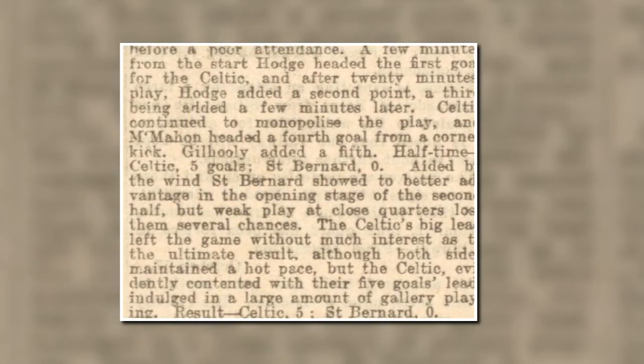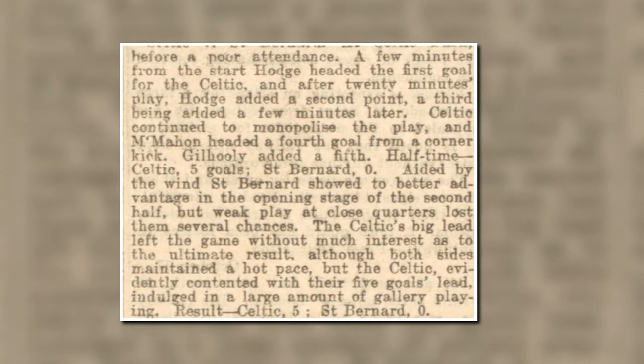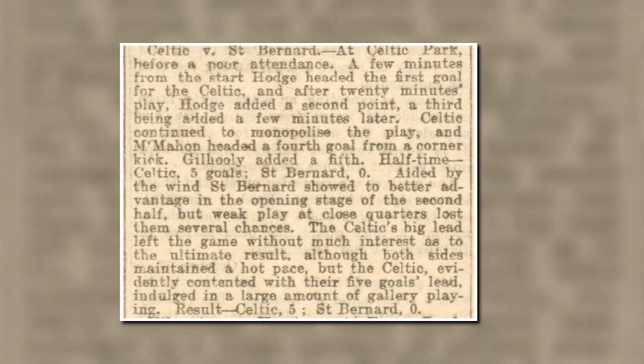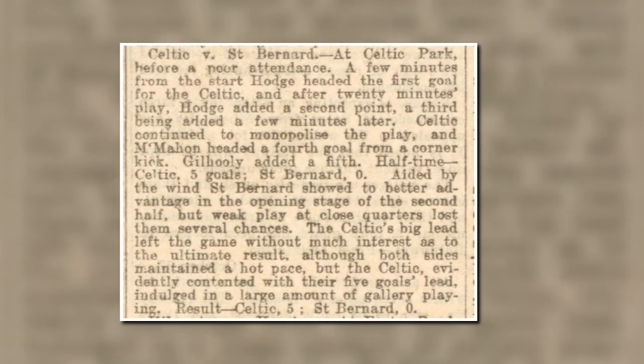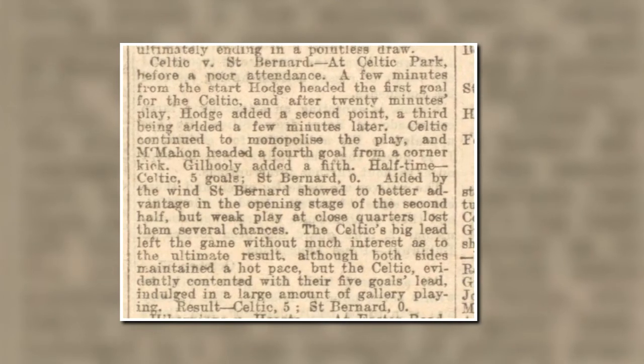The second half was a non-event, the Dundee Courier reporting on the 30th of October 1899: the Celtic's big lead left the game without much interest as to the ultimate result, although both sides maintained a hot pace, but the Celtic, evidently contented with their five goals lead, indulged in a large amount of gallery playing.